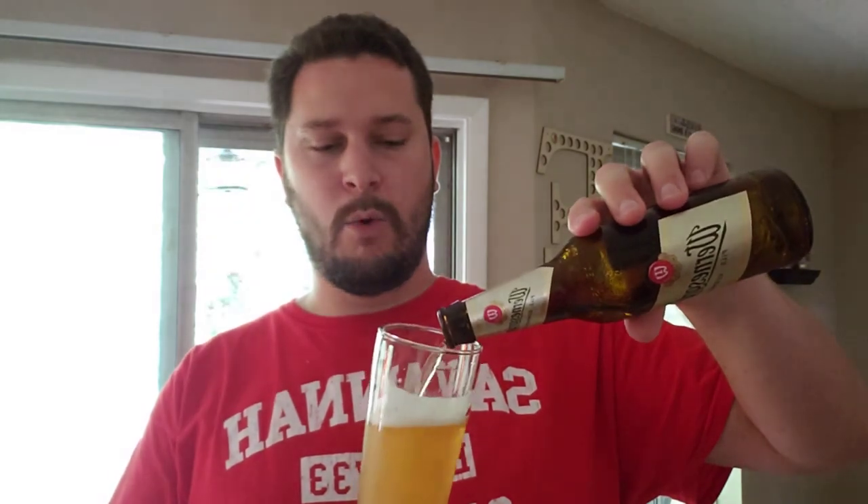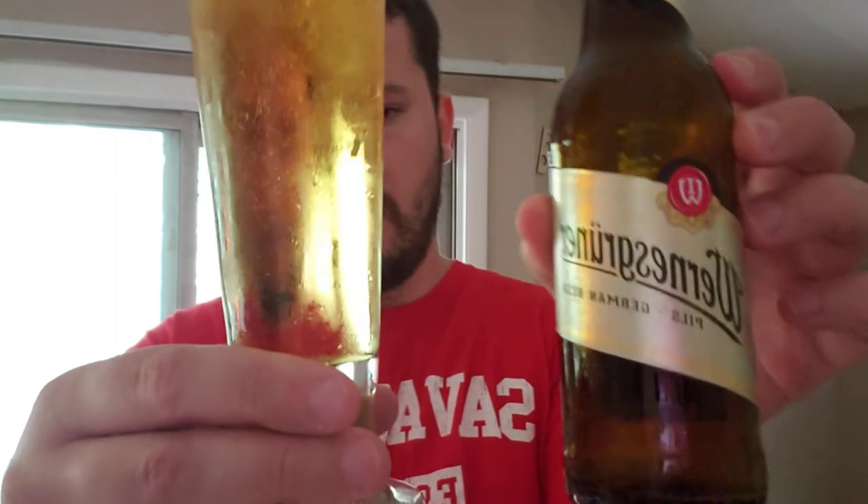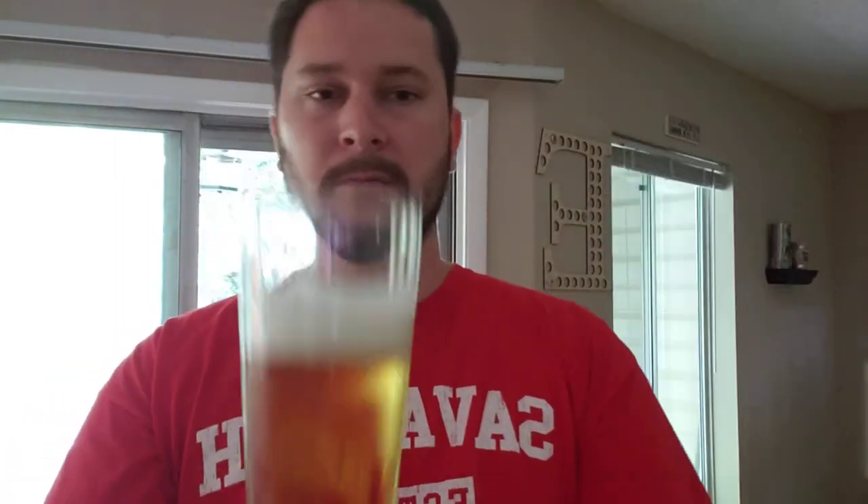I believe this is the last one in the six pack, so obviously I didn't hate them if I drank them all. 86 out of 100 for the Wernesgruner German Pilsner from Aldi. That'll be it for this review — cheers and thank you for watching.